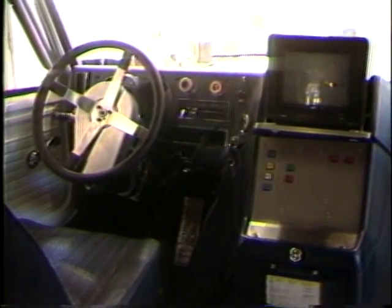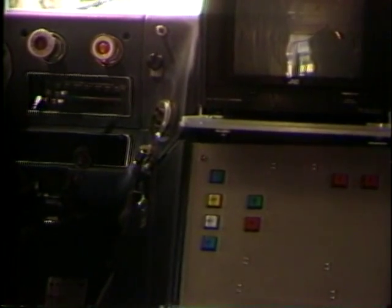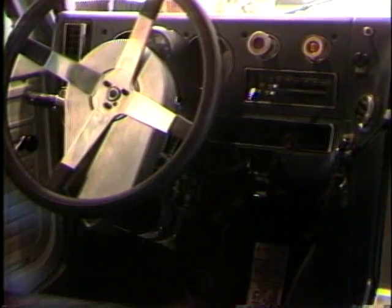Driver controls allow a human monitor to override automatic control for overland travel, setup, and recovery from experimental errors.